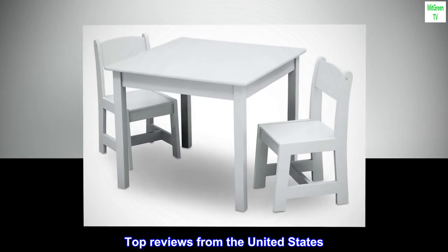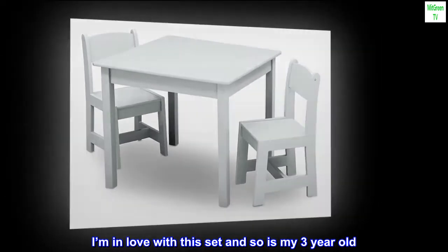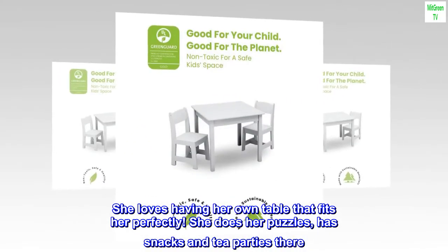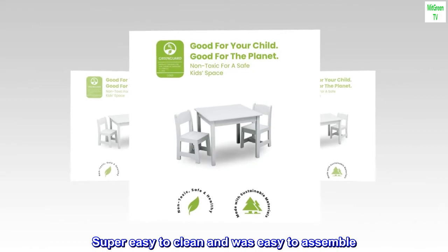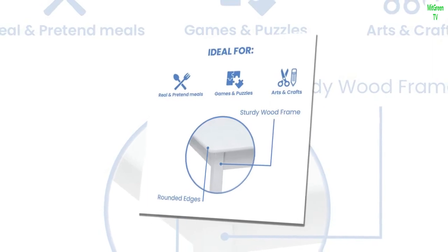Top reviews from the United States. Adorable! I'm in love with this set and so is my three-year-old. She loves having her own table that fits her perfectly. She does her puzzles, has snacks and tea parties there. Super easy to clean and was easy to assemble. It's very sturdy as well. Worth it.